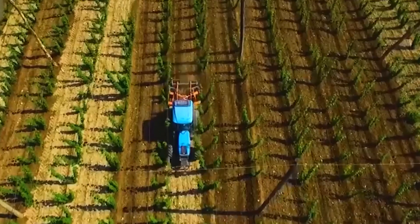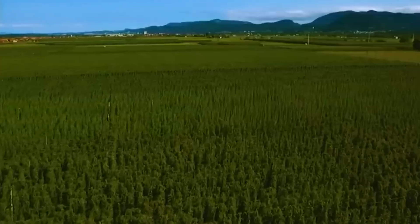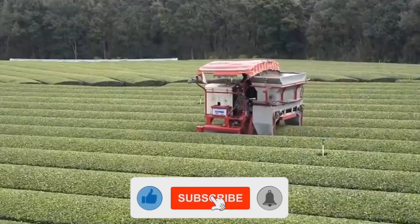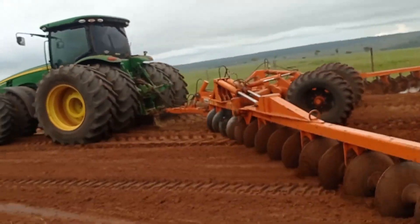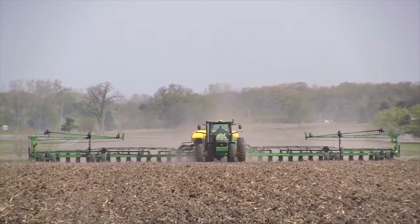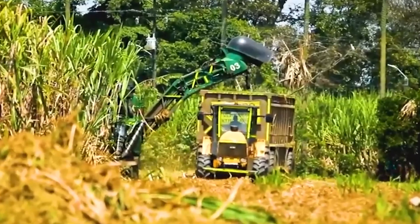Thanks for joining us on this exploration of modern agriculture technology. If you found this video informative, don't forget to give it a thumbs up, subscribe for more engaging content, and hit that notification bell so you never miss an update. Your support means the world to us, and we look forward to sharing more exciting agricultural innovations with you in the future. Until then, happy farming!